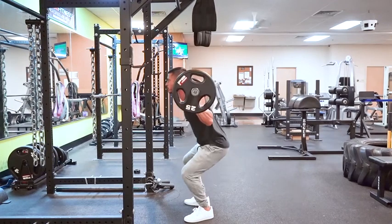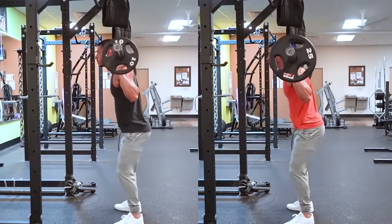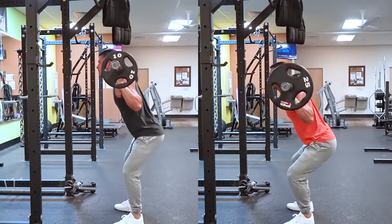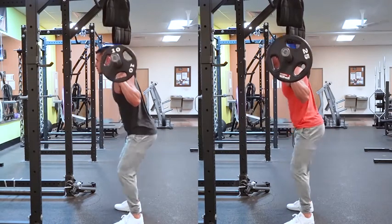Bottom line: using a full range of motion while maintaining proper form will get you the best results. I recommend squatting at least two times per week, broken up into heavier days where you're performing three to six reps, and lighter days where you're staying within the eight to twelve rep range.